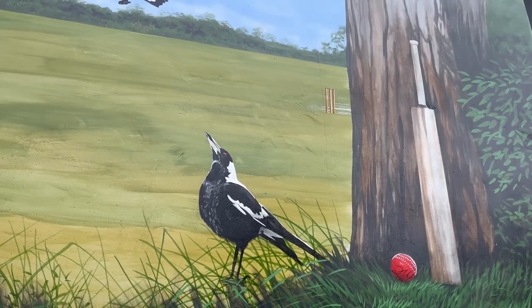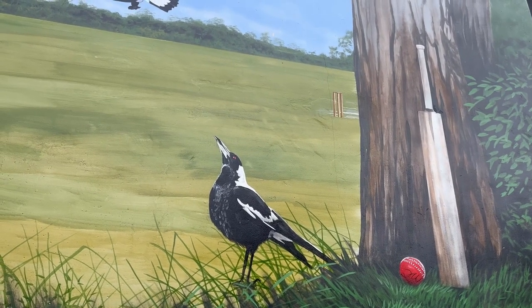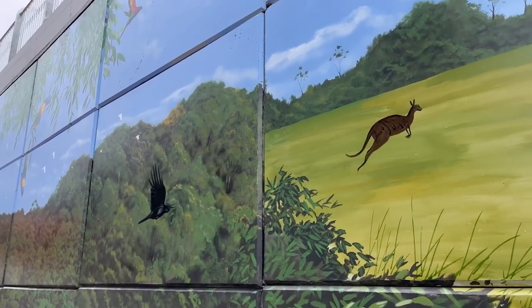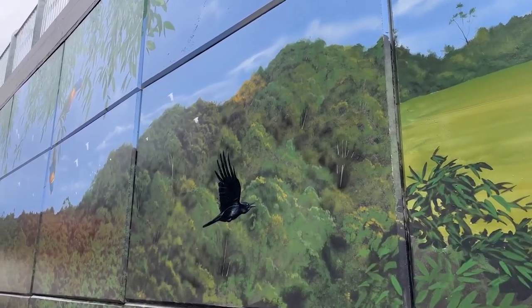I'm going to put a cricket pitch on the right corner, so it's not going to be in your face, but you're going to notice it in the piece when your eyes are looking around. There's going to be a lot of elements to the piece. What I'm also going to put in, which I do for a lot of my paintings, is an Easter egg inside, so you have to find it in the painting.